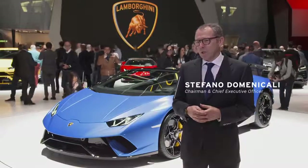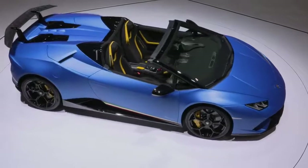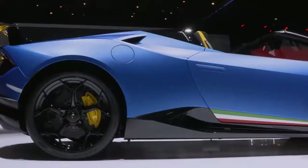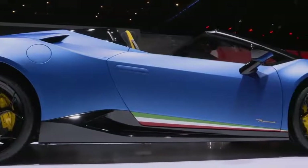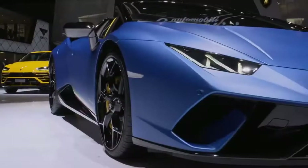Today at the Geneva Motor Show we are launching the new Huracan Performante Spider — the last member of the Huracan family — that will give our customers the extra dimension of having the emotion of driving this car with an open air.